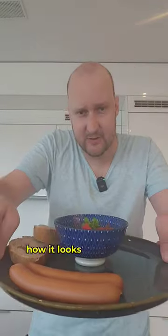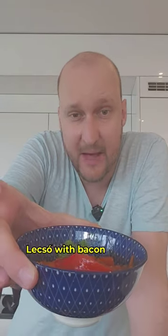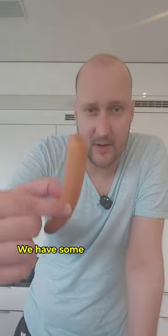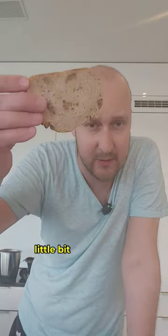All right, lechó. This is how it looks like. Here the lechó with bacon, paprika, onions, garlic and tomatoes. We have some sausage and a little bit of bread.